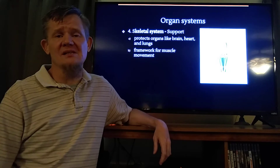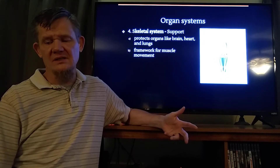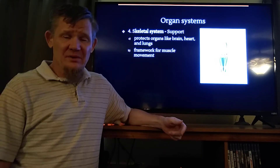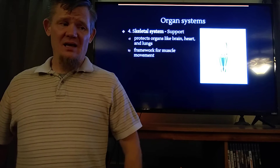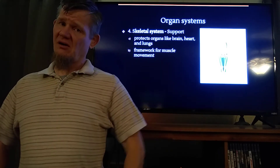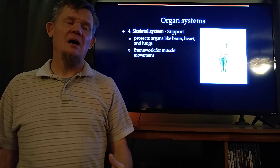Our next organ system is the skeletal system. Its job is to support us — to hold us up and to protect us. Its main job is support, to be a rigid scaffolding to hang all this soft tissue off of. But its second job is to be defense.